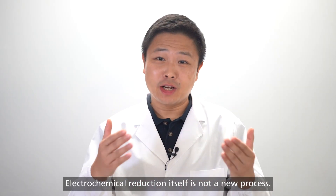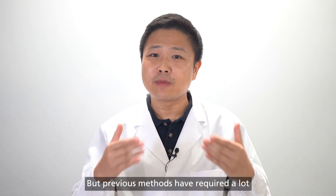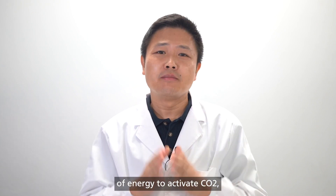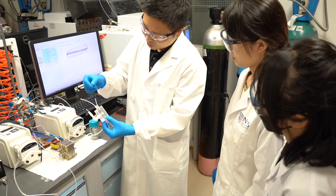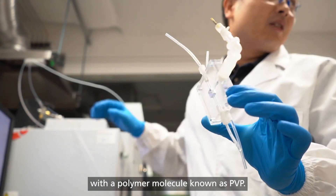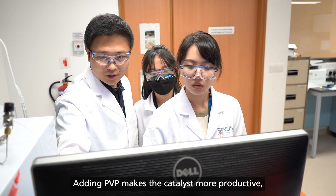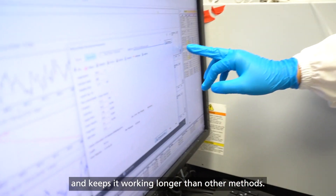Electrochemical reduction itself is not a new process, but previous methods have required a lot of energy to activate CO2, meaning it is not economically viable. Our new method uses a palladium catalyst combined with a polymer molecule known as PVP. Adding PVP makes the catalyst more productive, makes it work faster and keeps it working longer than other methods.